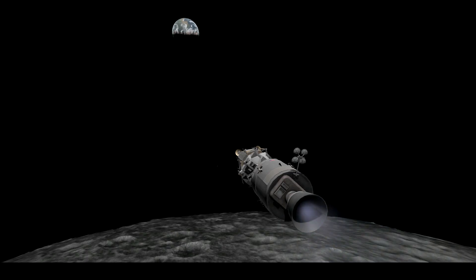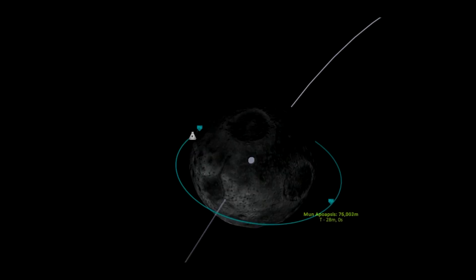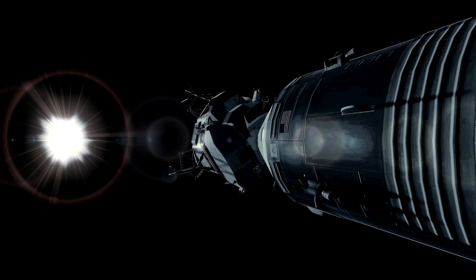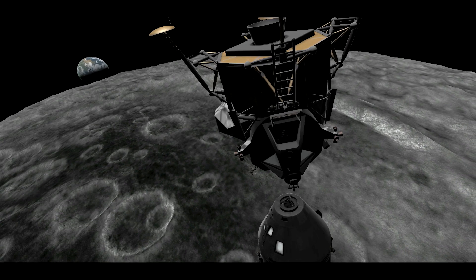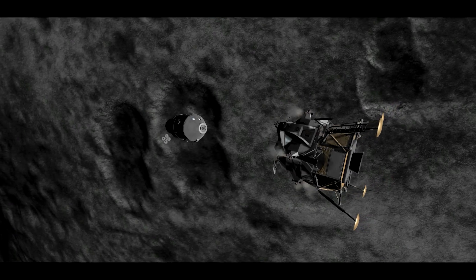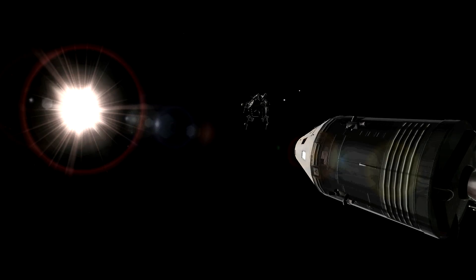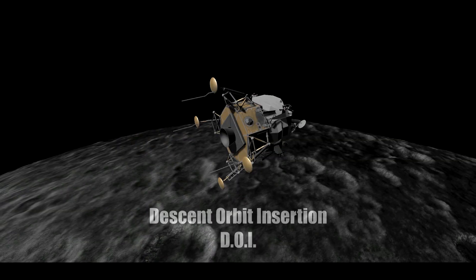Apollo 11, good morning from the block team. Good morning, Houston. We've got about two minutes to LOS here. Undocking confirmed. Apollo 11, 30 seconds. AOS will be 94 plus 21. Eagle, you reach Columbia. Roger, we reach it. Eagle, Houston — you're go for DOI, over. Roger, go for DOI. LOS 1-01-28, AOS 1-02-16, over. Roger, copy.